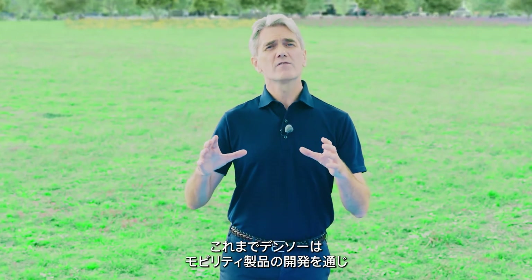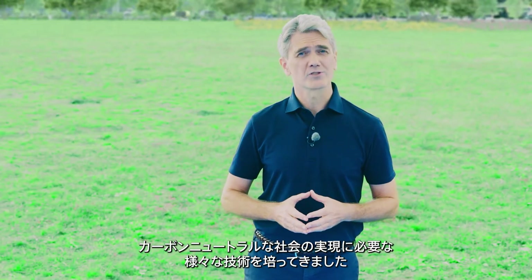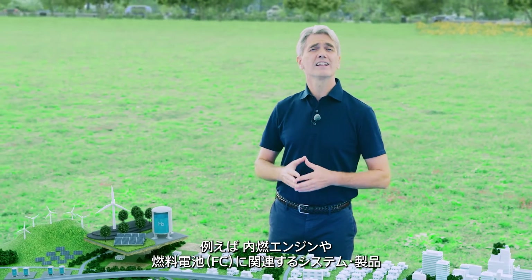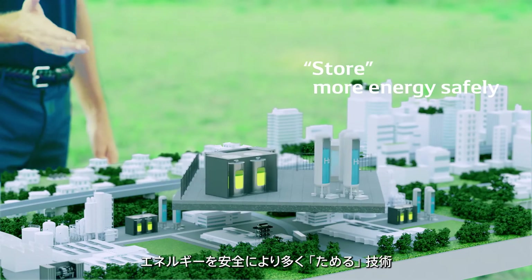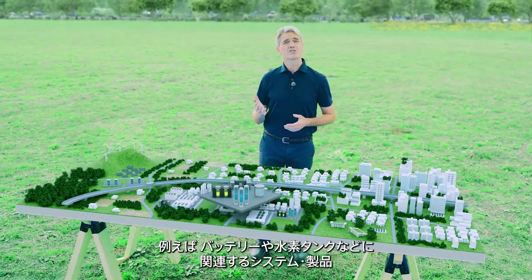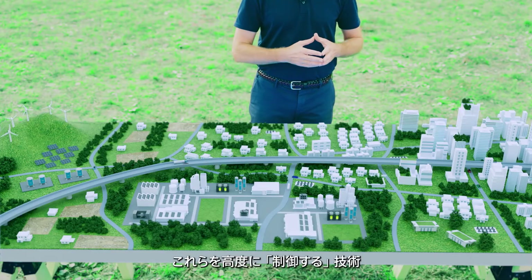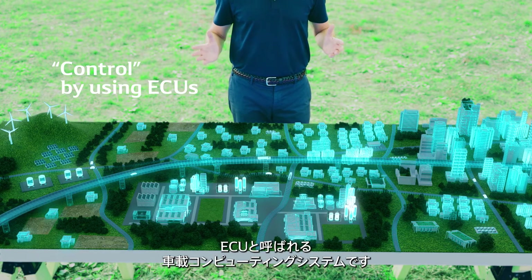DENSO has been developing various technologies for mobility products required to achieve a carbon-neutral society. These include technologies to generate energy efficiently, such as systems and products related to internal combustion engines and fuel cells. Technologies to store more energy safely, such as systems and products related to batteries and hydrogen tanks. Technologies to use energy efficiently, such as electric motors and inverters, and technologies for advanced control of these components by in-vehicle computing systems called ECUs.